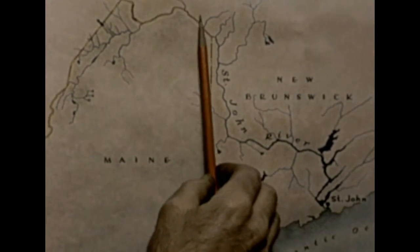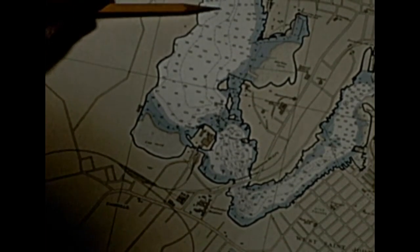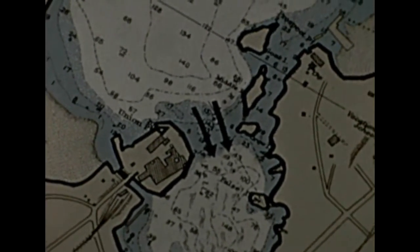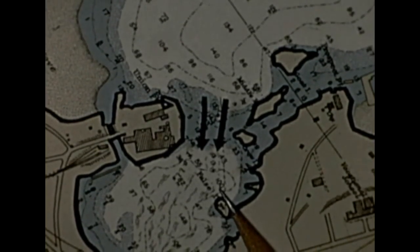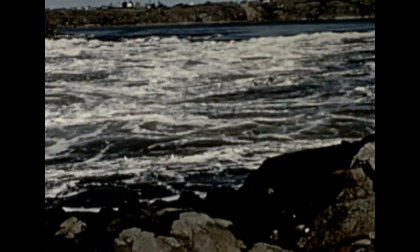Every 12 hours, a Bay of Fundy tide battles the great St. John River, some 450 miles long. Flowing southward with a depth of 150 feet, the river is blocked by a natural dam of rock. Over this barrier, the river plunges to meet tidewater on the other side. We see it now at low tide — tons of water pouring into the harbor below — the famous reversing falls rapids of the St. John River.